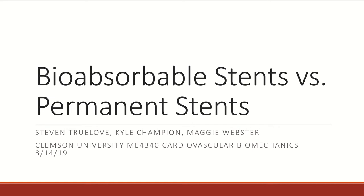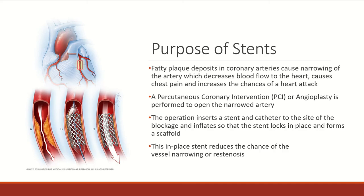We're going to have a real good heart-to-heart discussion about it. So first we'll go into the purpose of stents. Over time, fatty plaque deposits in coronary arteries causes narrowing of the artery, and that decreases blood flow to the heart. This causes chronic chest pain and highly increases the chances of a heart attack.